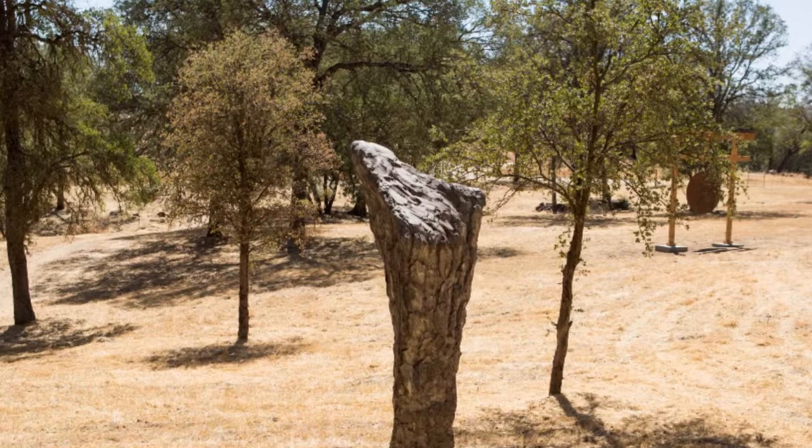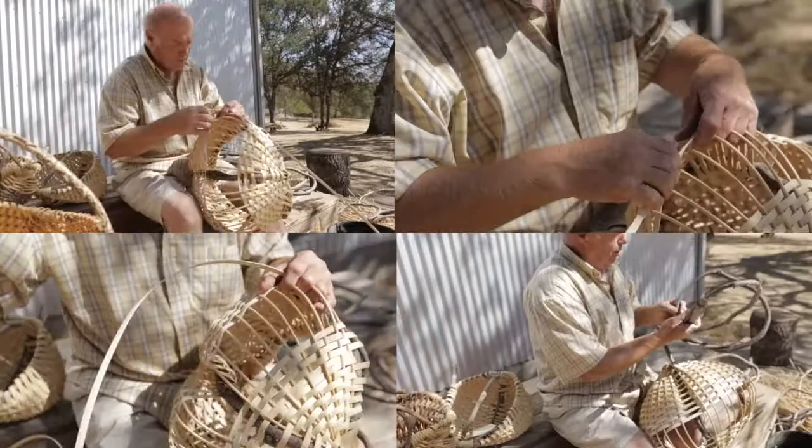It looks kind of like a tree but yet it has the stamp of the artist on it. I've participated in a number of open studios in different locations and now living in the Mariposa area, I was very interested in the Sierra Art Trail.